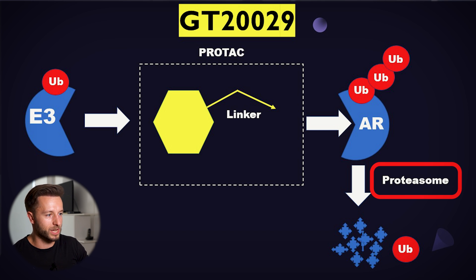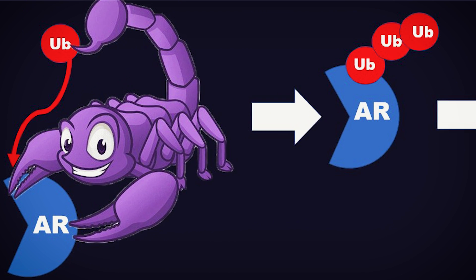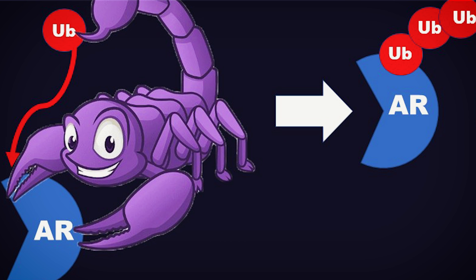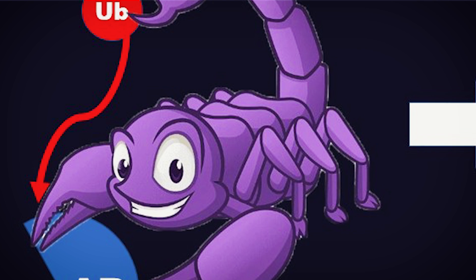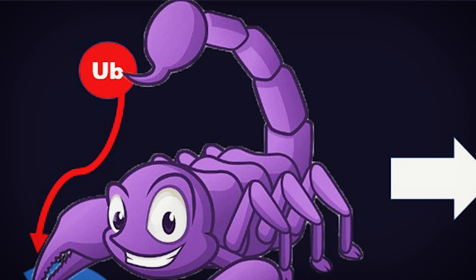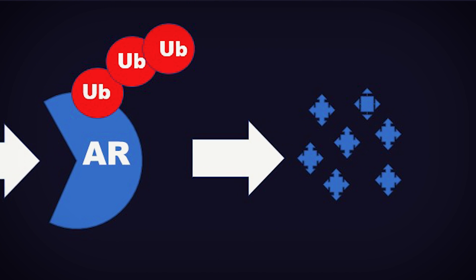The androgen receptor, tagged with chains of ubiquitins, is then shattered and degraded. The ubiquitin is freed and travels through your body again, ready to tag another potentially harmful molecule or protein that needs to be excluded via the proteasome. To put it even simpler: you can imagine GT229 like a scorpion that grabs its prey — the androgen receptor — by its arms, tagging it with more and more venom, which represents the ubiquitin. Once the androgen receptor is fully saturated with the ubiquitin chain, it is shattered and destroyed completely.